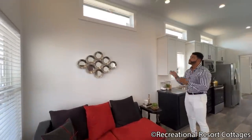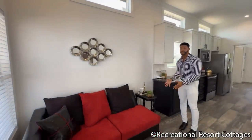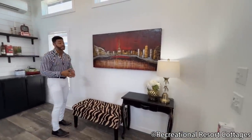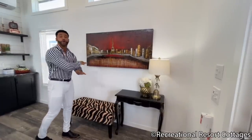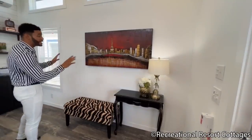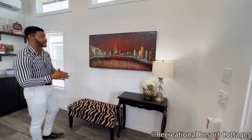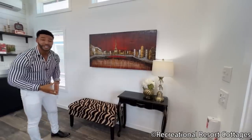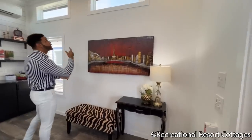We kept transom windows throughout — one above the front door and one on each side of the living room space. On the opposite wall we normally do built-in entertainment centers, but in this model we omitted that feature so you've got a large open wall for any size TV you want. You can go up to an 80 or 85 inch TV in here with ease and feel like you're at the movie theater. And there's another transom window up top on that wall as well.